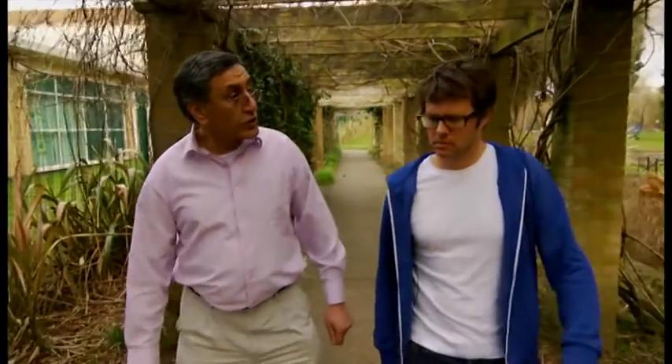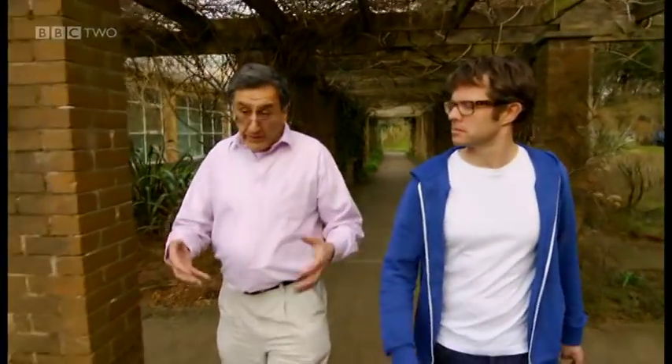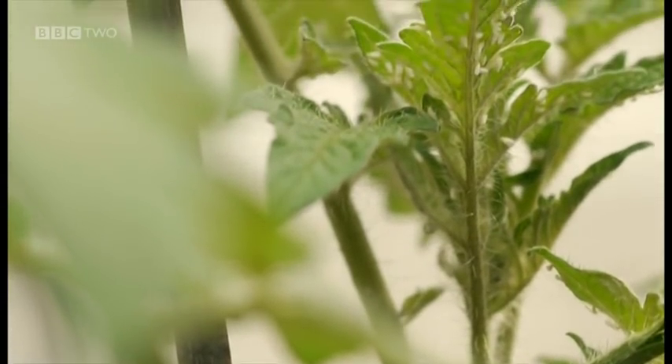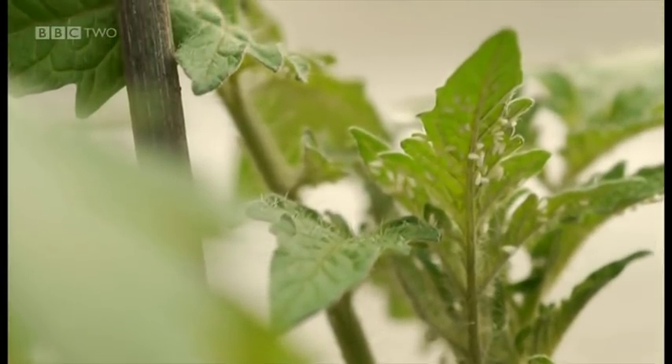What are you doing here? We're trying to develop alternatives to the conventional chemical pesticides. We're trying to exploit natural organisms which occur in the soil and in our environment, and develop these organisms as alternatives to chemical pesticides.